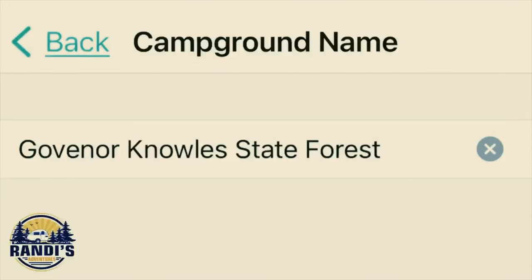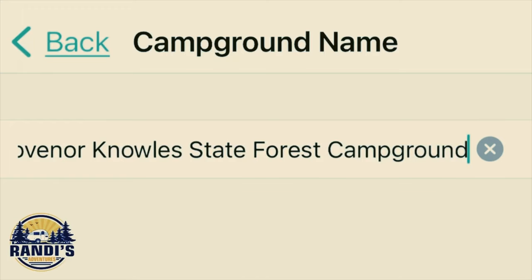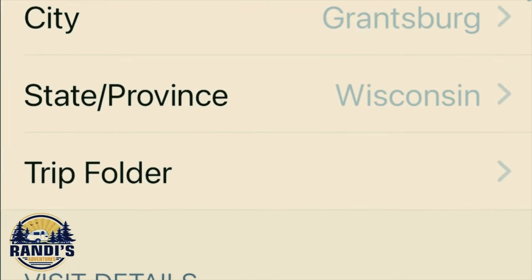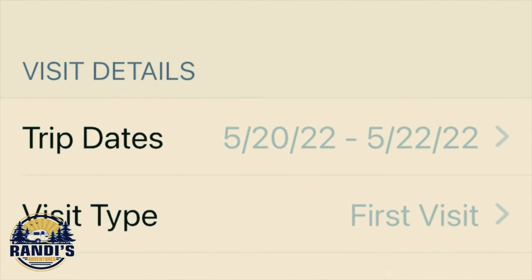Take a look at my campsite. I'm camping at Governor Knoll's State Forest Campground in Wisconsin, and this campsite is really nice — it's really spacious and big. One of the very first things I did after I arrived was enter the general campsite and campground information into the app: things like the city, the state, the dates I was going to be there, and how far away this campground was from my home.